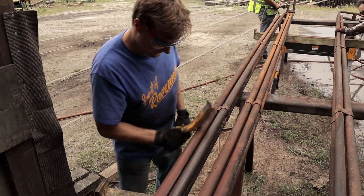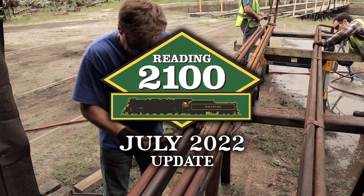Hello everyone, this is Nick Martin here with the American Steam Railroad. We've made a lot of really great progress on the 2100 lately, with a lot of projects seeing advancements. Let's take a closer look in our July 2022 update.